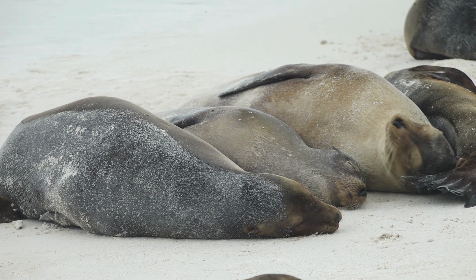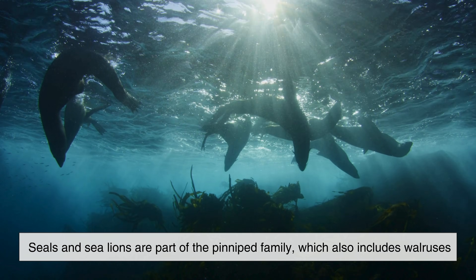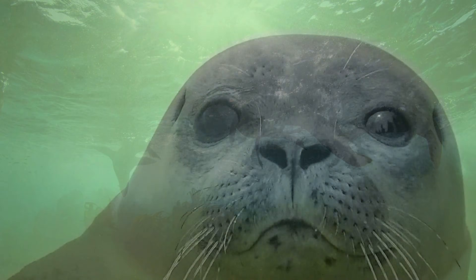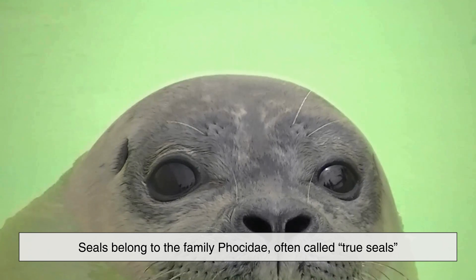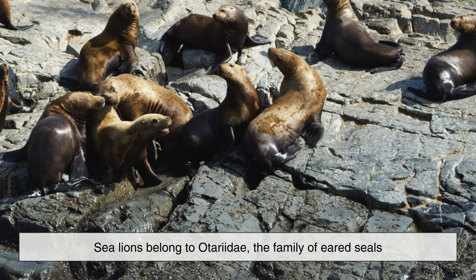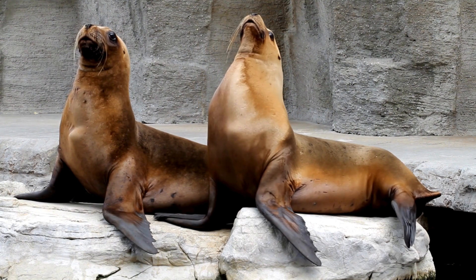To understand the difference, it helps to start with classification. Seals and sea lions are part of the pinniped family, which also includes walruses. However, seals belong to the family Phocidae, often called true seals, while sea lions belong to Otariidae, the family of eared seals. This name alone reveals one of the clearest distinctions.